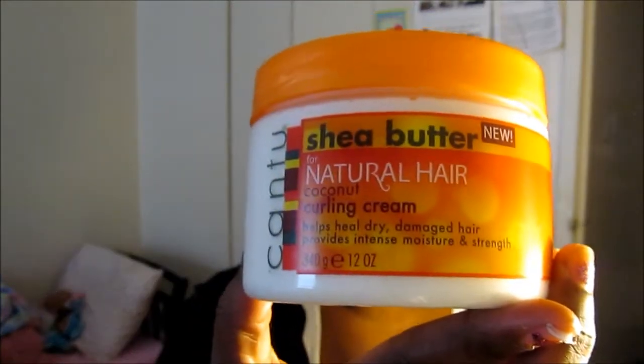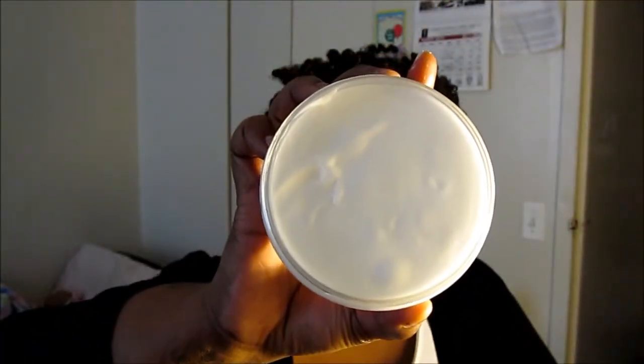So that's the Deep Treatment Mask, which I'm going to be using today. Then I'm going to style my hair with the Coconut Curling Cream — also by Cantu Shea Butter. This product is thick too; it's not shaking, not jiggling, not falling anywhere, so I know I won't need to use a lot of it.